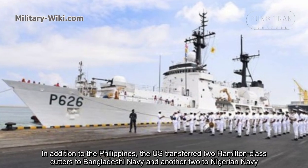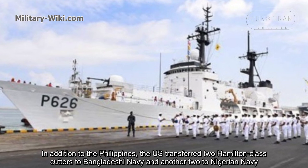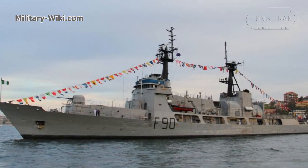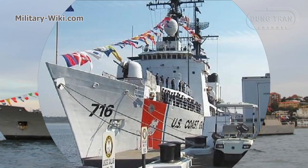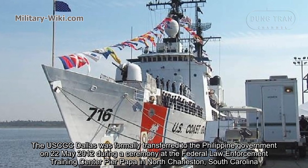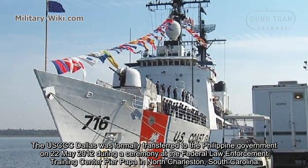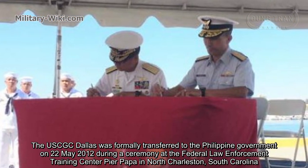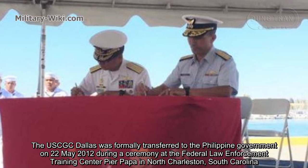In addition to the Philippines, the U.S. transferred two Hamilton-class cutters to the Bangladeshi Navy and others to the Nigerian Navy. The USCGC Dallas was formally transferred to the Philippine government on May 22, 2012, during a ceremony at the Federal Law Enforcement Training Center in North Charleston, South Carolina.